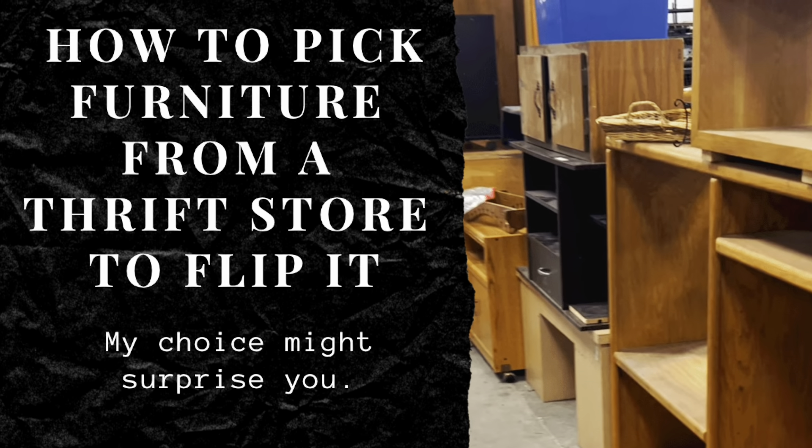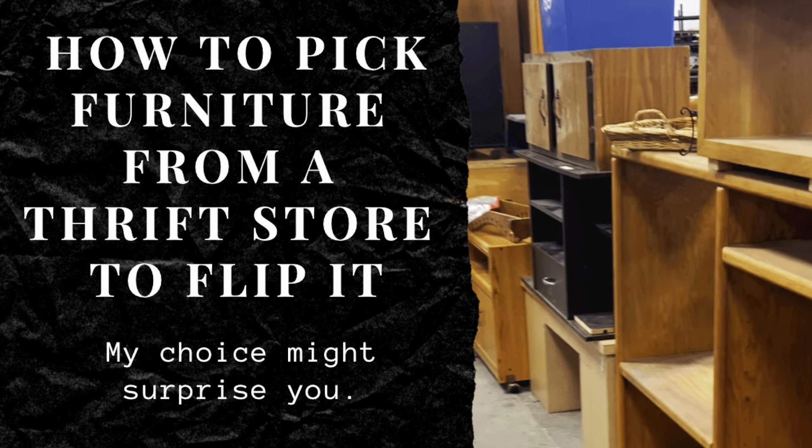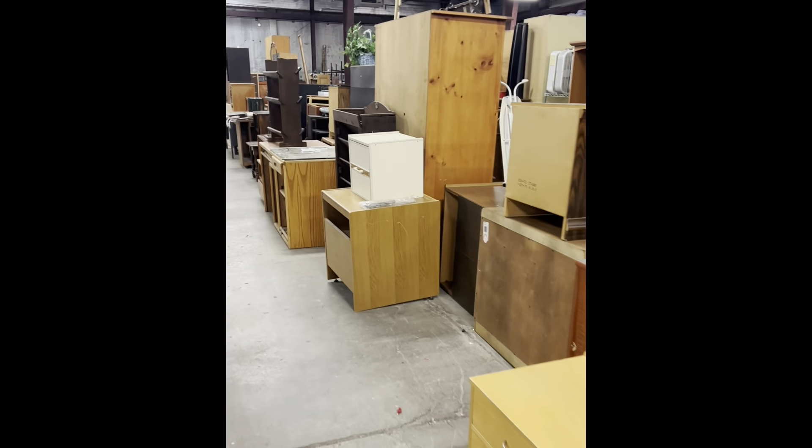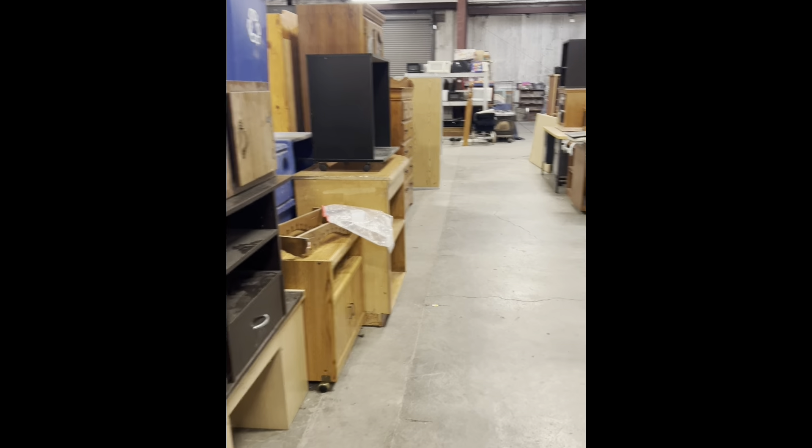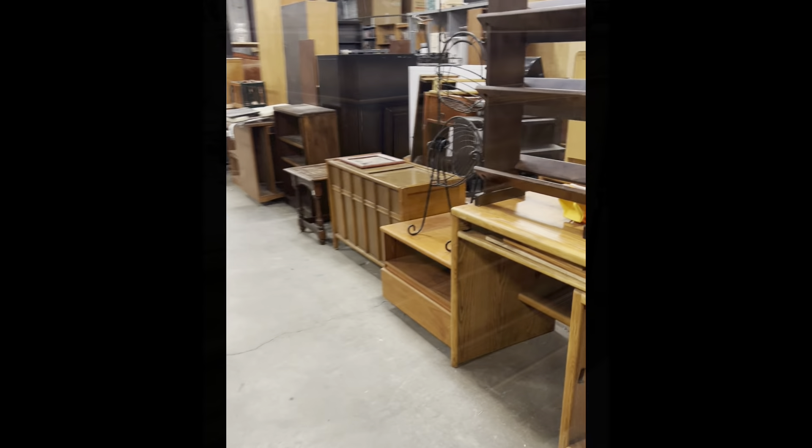Here's what I look for when I go to the thrift store to look for furniture. As you can see there's a lot of furniture here, so what I look for when I'm thrifting is just a really good piece that I can flip.